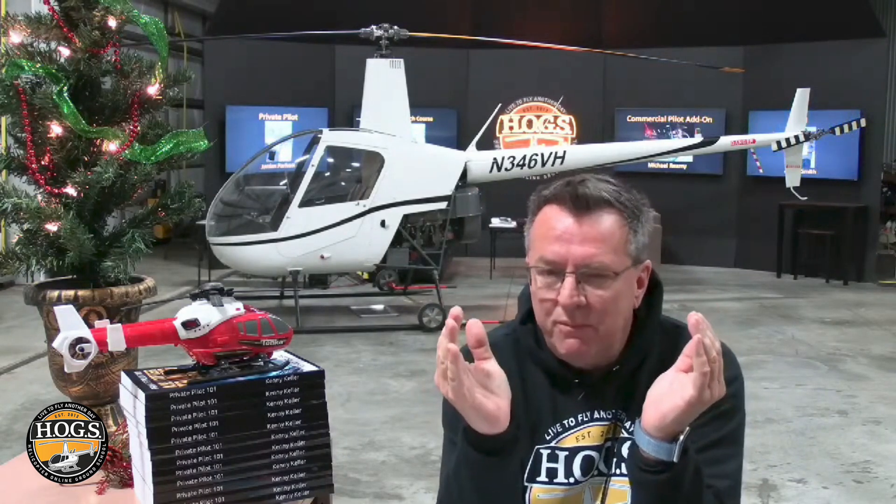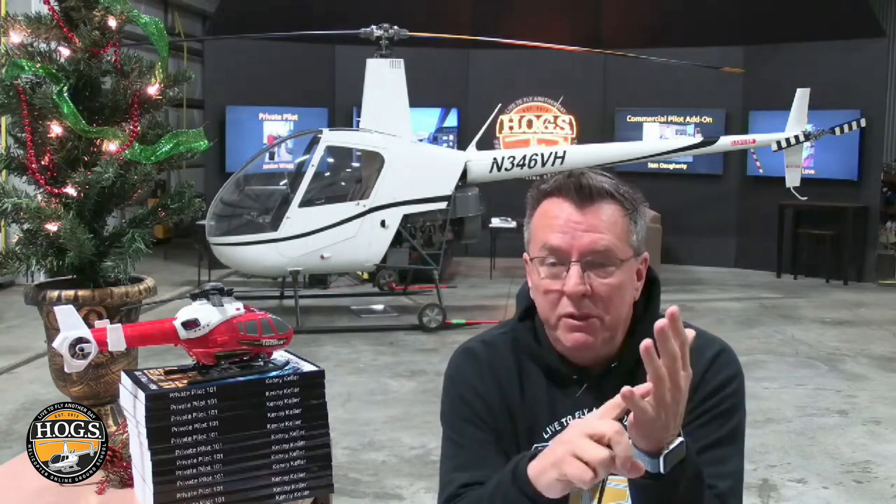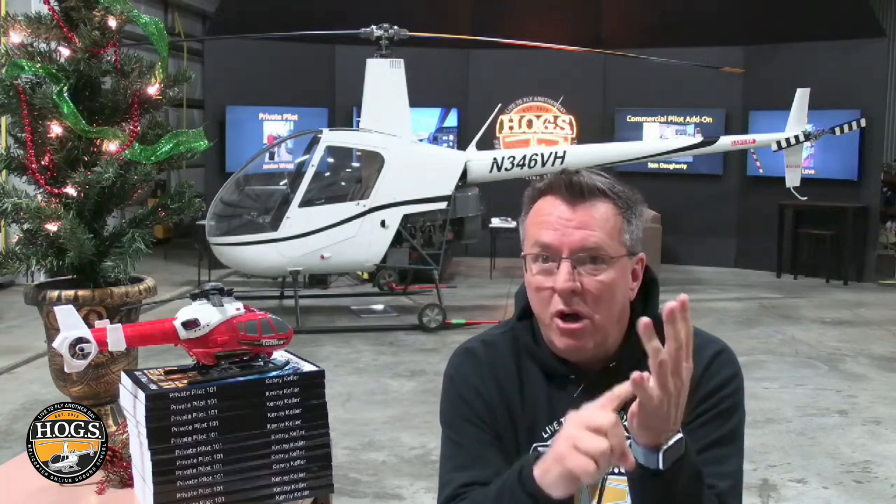Even if you're not sure if you want the rating, even if you're not going the pro route, the beauty is while you're building time for your commercial, you're logging PIC with an instructor. And as you're building PIC time, you're learning instrument training, which is something that can save your life. Instrument training absolutely could save your life.